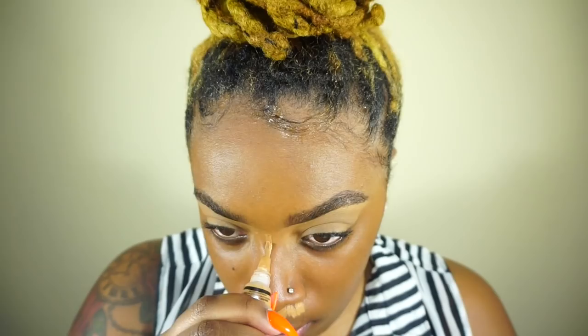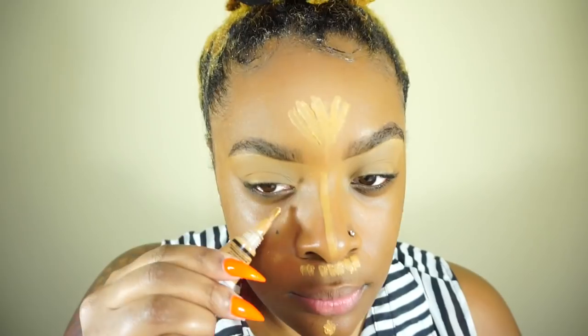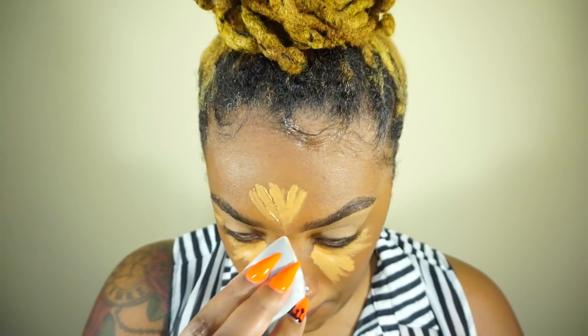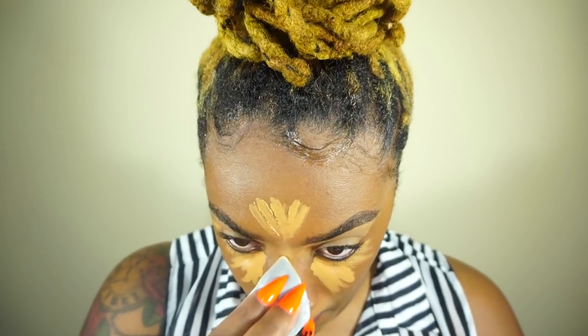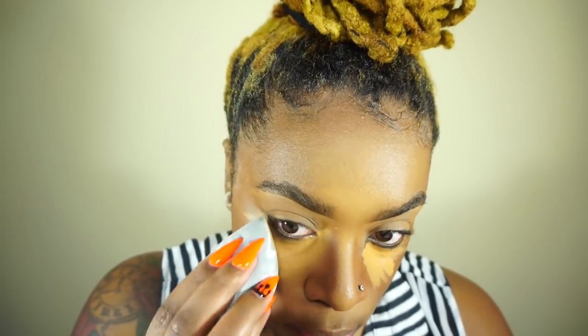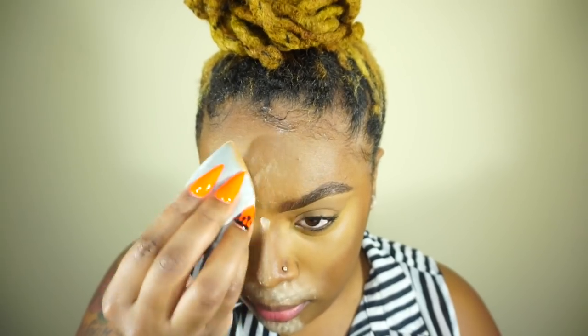I'm going to use a different beauty blender for blending out my concealer — still the LA Girl, same thing. The new Sonia Kashuk beauty blender is so cute, it's a smaller one for concealer. Then I'm setting with the Laura Mercier translucent setting powder. Everything looks so good — those beauty blenders are nice.